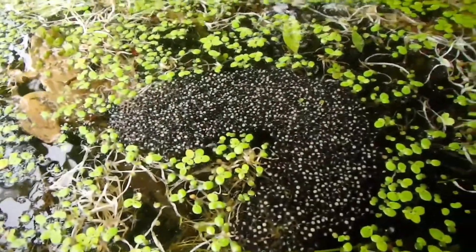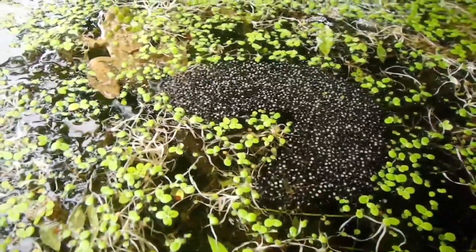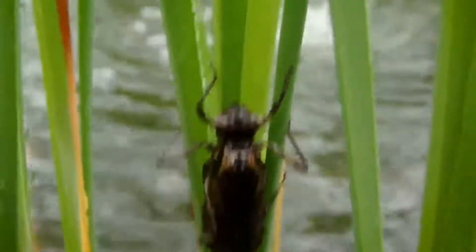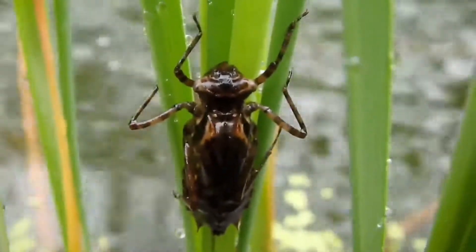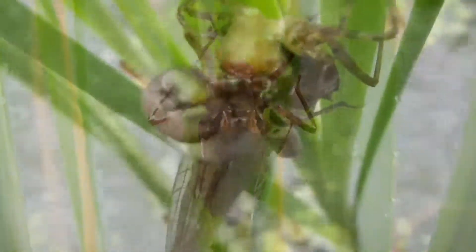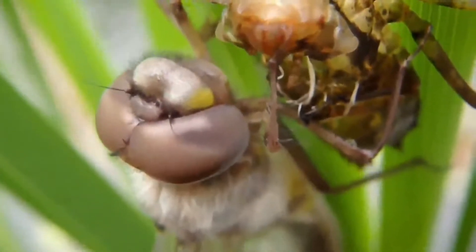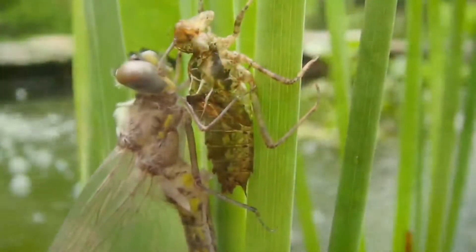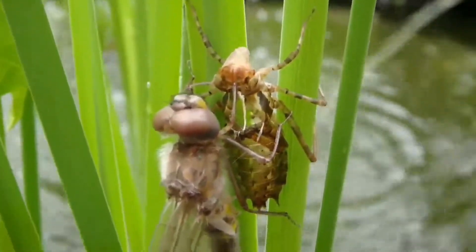Don't catch any of the eggs or anything or the frog. No, don't catch any of the eggs.